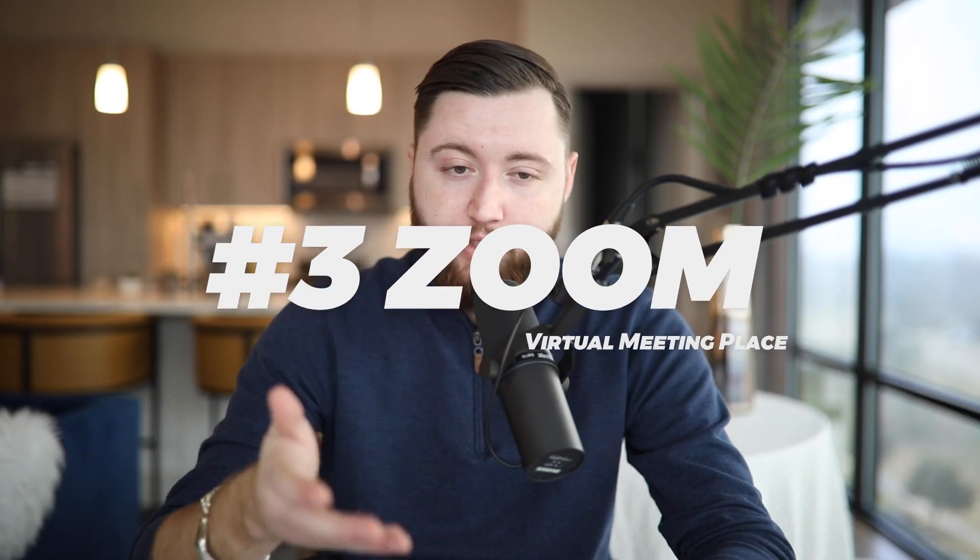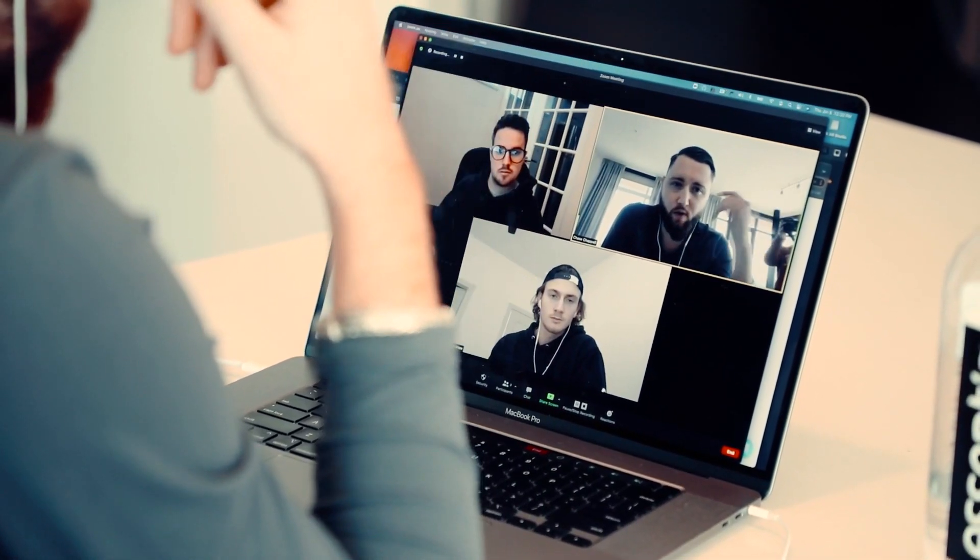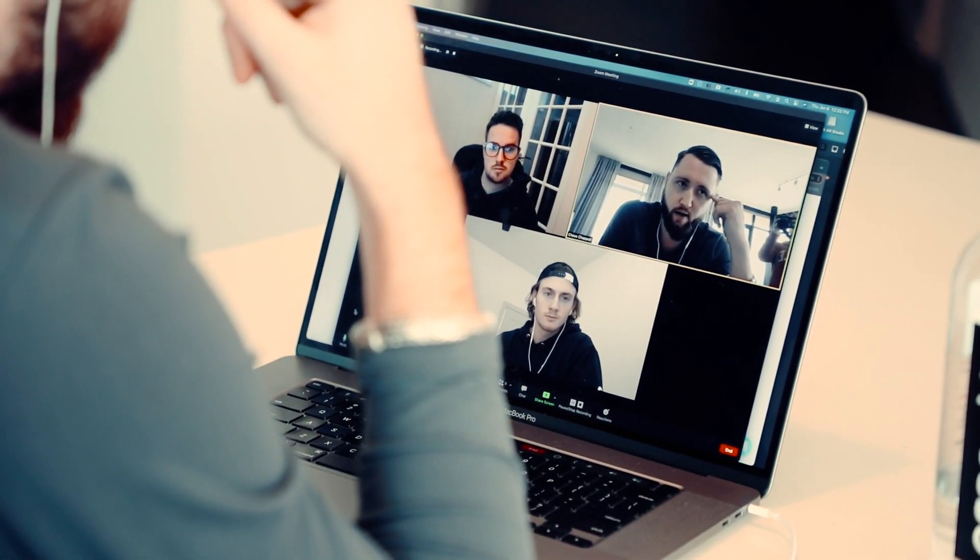Number three is Zoom. We use Zoom for all of our client meetings and internal meetings. The best thing about Zoom is we can set it to automatically record, storing all of our recordings in the cloud. That way, when we're actually speaking with clients, it's automatically recording and taking notes. Whenever we're finished with a call, we can play it back to specific parts to remember exactly what we went over with that client.